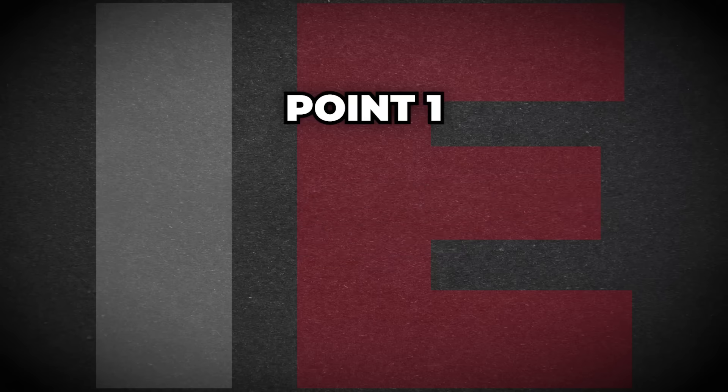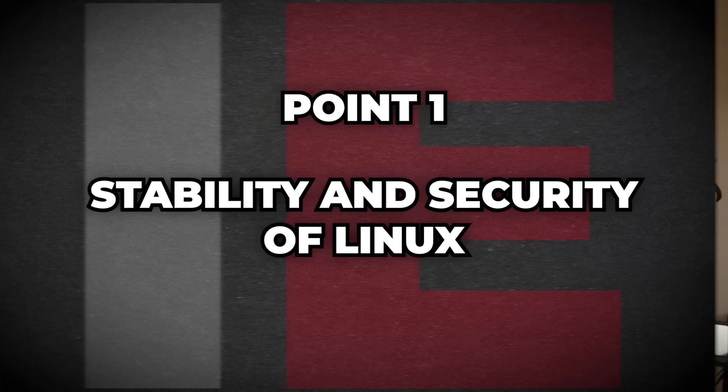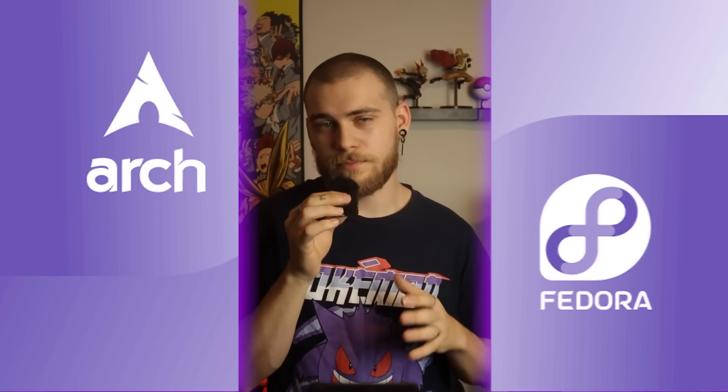You might be on the fence about Linux, so let me explain why you should absolutely take the leap and go all in. The first point is the stability and security of Linux, with regular updates and no forced restarts. Depending on what distro you get, your OS could have updates and patches weekly, also known as a rolling release distro — like Fedora and Arch. And you get to choose when and even if those updates get installed.